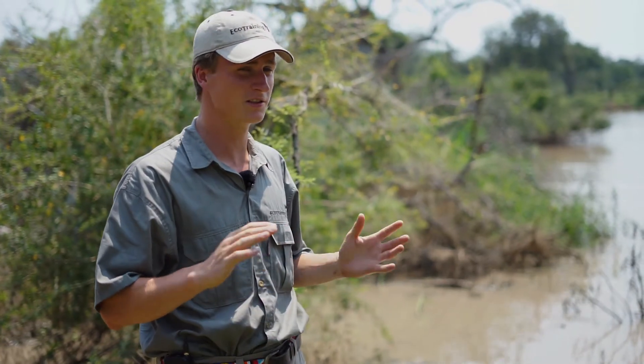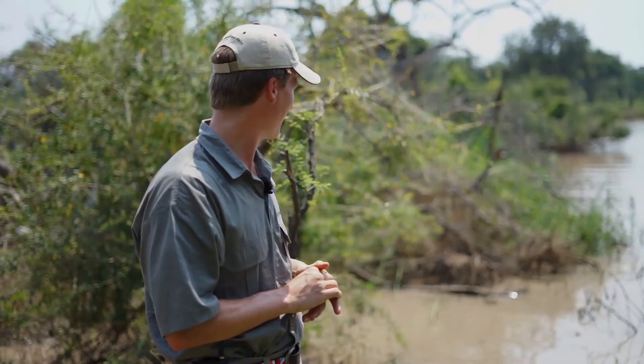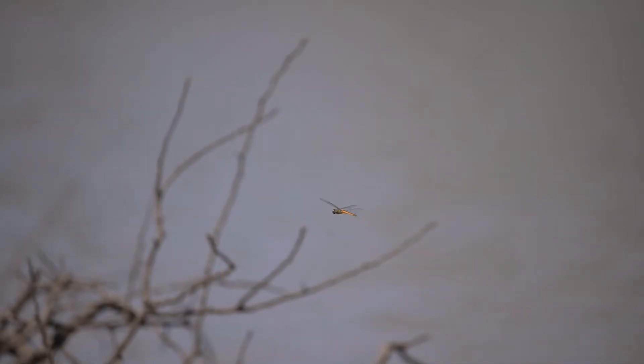Actually there are lots of species of dragonflies. There are more than 160 in South Africa alone. And why I love them so much is because they're such fierce insects.